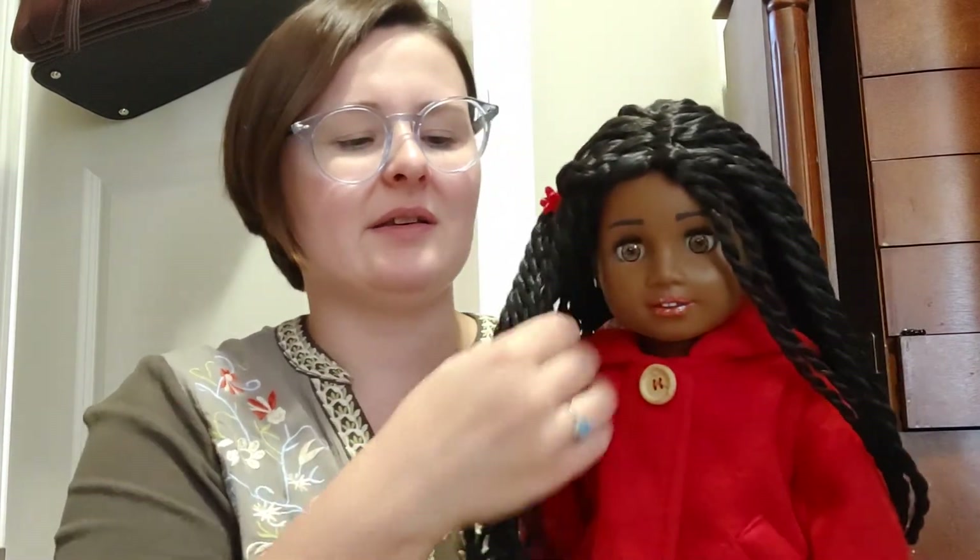I just wanted to talk about why customs are so pricey, and don't think that people who do customs are getting really wealthy off of it, because they're not. It's a very expensive business. You have to put a lot of money into it to get money out. I'm willing to do it because I absolutely adore dolls and love what I do, but it is an expensive business to get into.